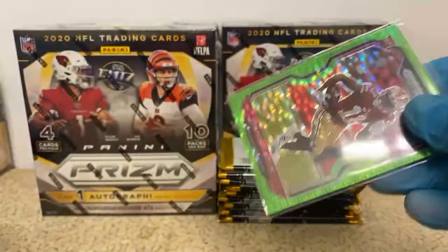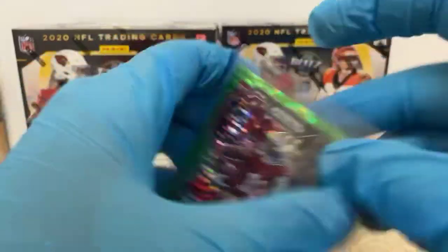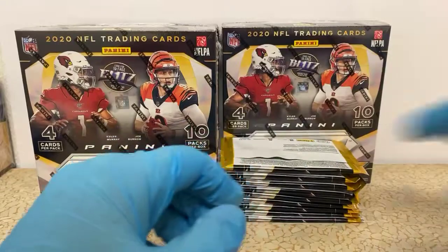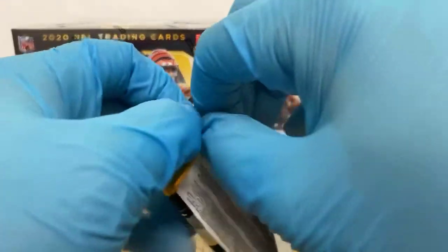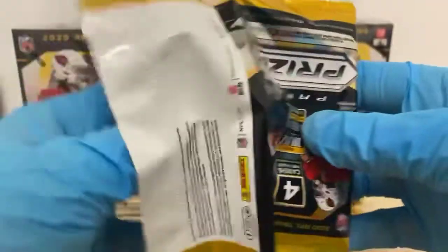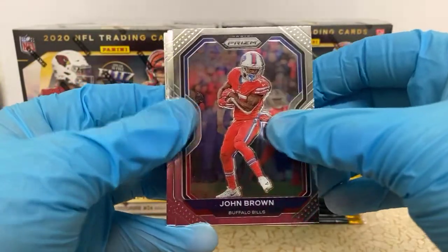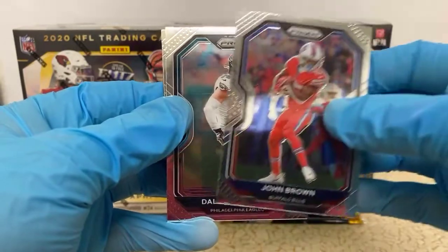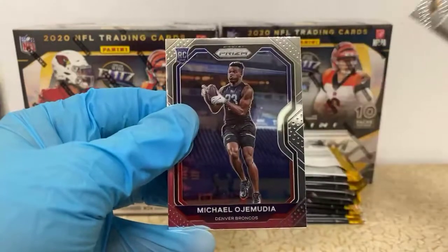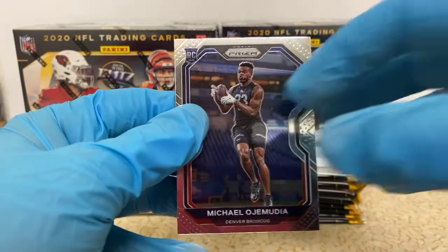These sleeves are kind of tough to open — they aren't usually like that. It's gonna protect that card real nice though. John Brown, Dallas Goddard, Donald Driver, and a Michael Ojimuja rookie for the Broncos.